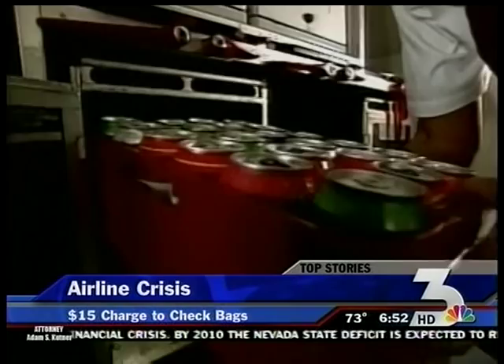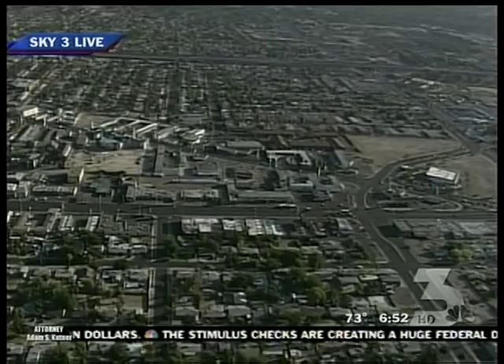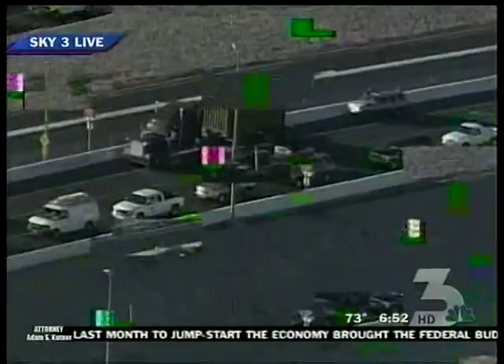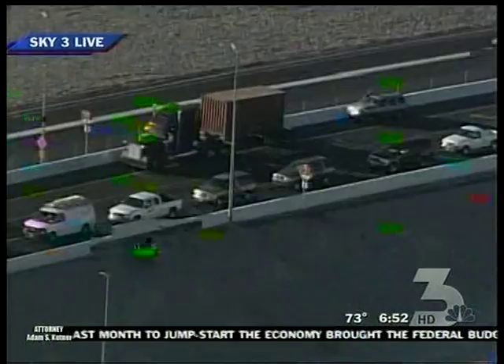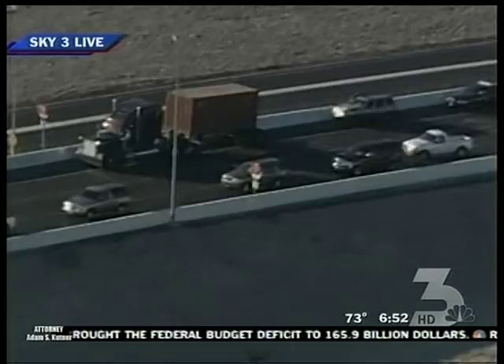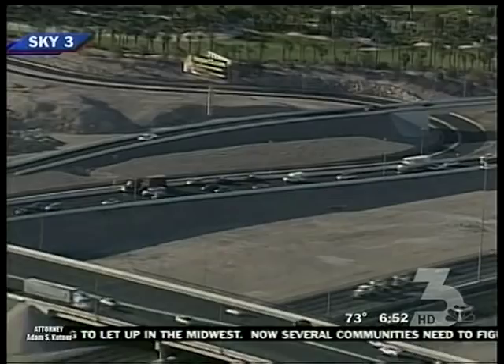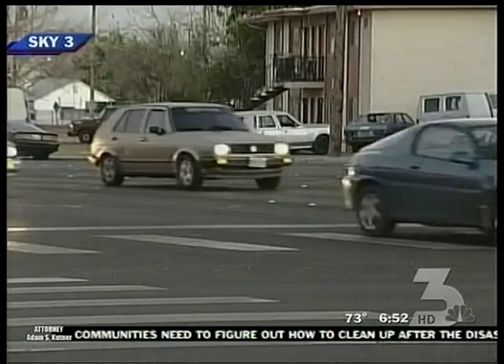Time for a look at traffic and weather. Tiffany DeLeon up in Sky 3. We have a few fender benders in and around the valley — right now we're searching for one with a report at St. Louis and Eastern. We did find one accident at Russell: it was on the off-ramp on the northbound I-15 at Russell — it looks like a semi and a car, and the car is pretty smashed up. Traffic is still getting by on that northbound Russell exit, but proceed with caution. They might be waiting for a flatbed truck there. Back on the freeways, it's looking great — we're going to look for that other accident and come back with it.